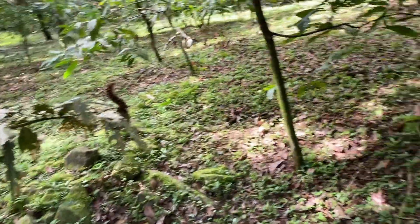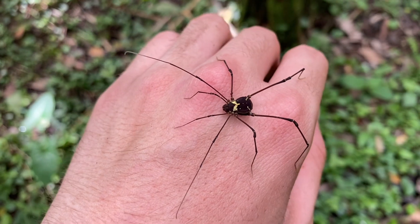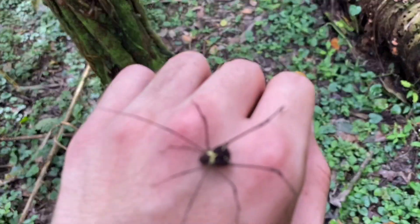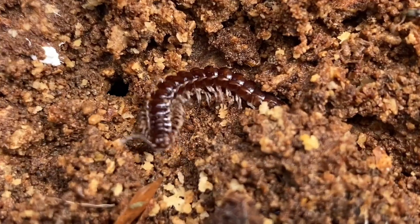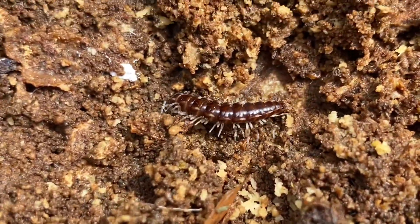There are quite a few harvestmen — opiliones — out here. They love this habitat, especially where the forest canopy is a bit more dense. This one seems to have grown a little larger than the rest of the ones I've seen out here, so I took my time to get it on camera. It's quite cool. Here's one of those dragon millipedes, but not an adult — it hasn't put its colors on yet and it's very small.